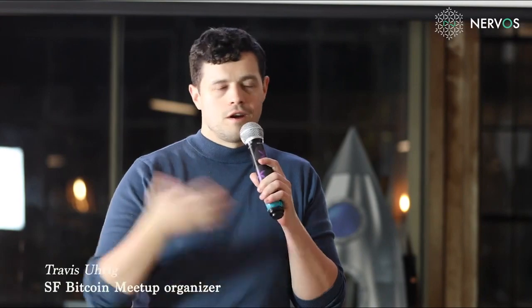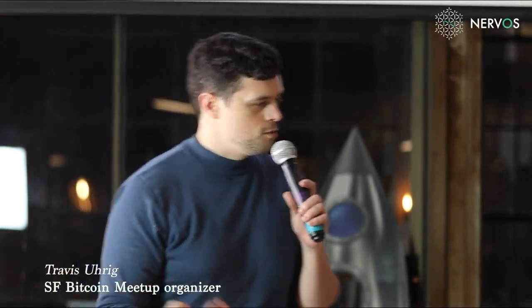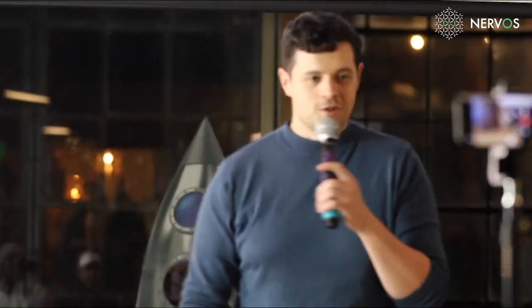Thanks everybody for coming out. This is our monthly speaker event. This month we have a couple of researchers from Nervos who are going to talk about different methods for scaling Bitcoin. We'll do a joint Q&A at the end, so any questions you have, just make a note of them and we'll cover them together with both speakers.